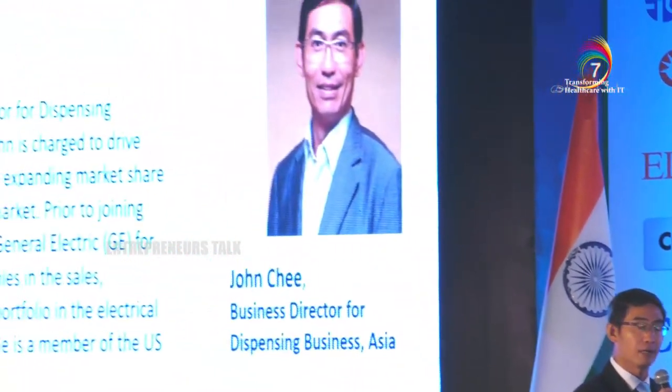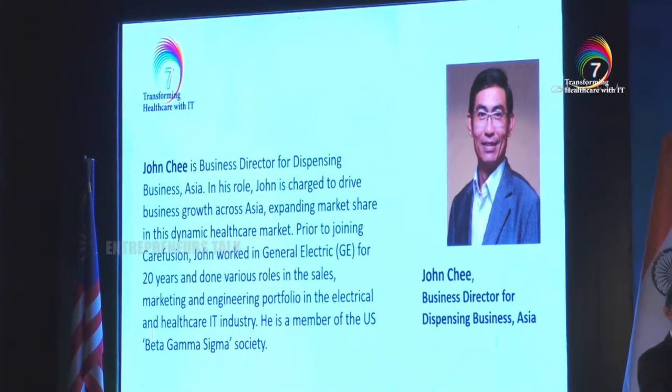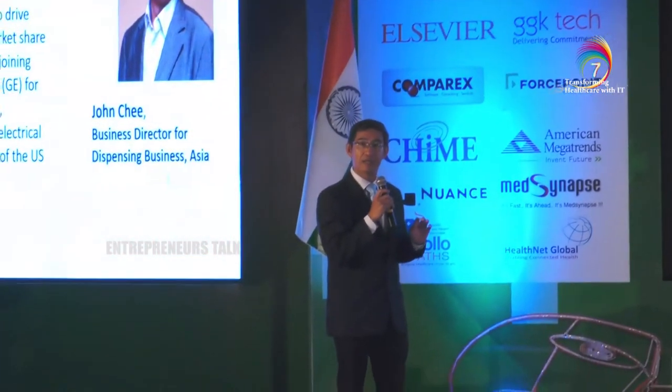In order for us to better understand and improve medication safety, let's look at the medication distribution system. Typically in the hospital setting there are three phases: first, the prescribing phase where the physician prescribes the medication order for the patient; second, the dispensing phase where the pharmacy will receive the order, pick, check and send to the respective ward, ICU, or ER.